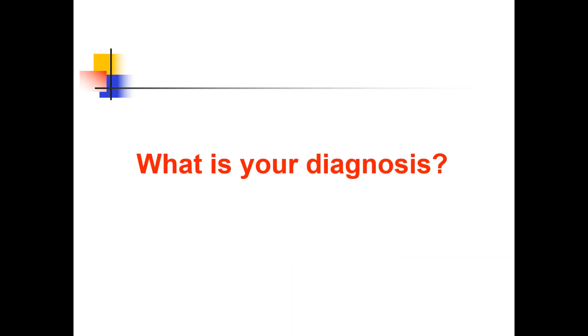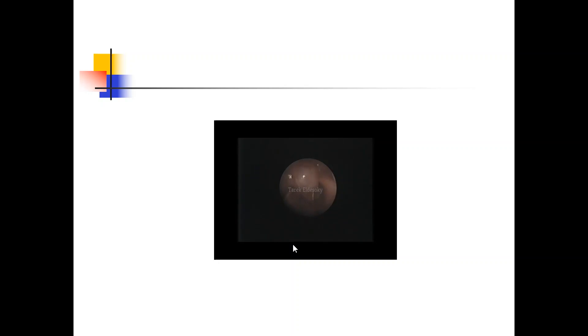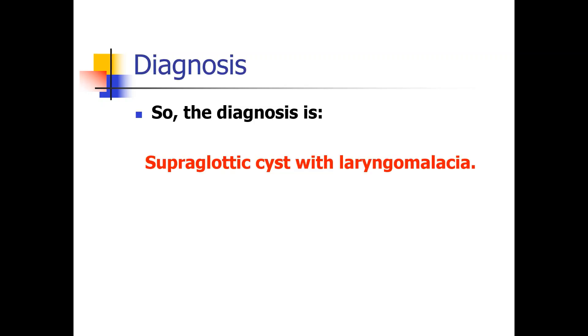Now what's your diagnosis? Laryngoscopy revealed a supraglottic cyst arising from the epiglottis, pushing the epiglottis inside the larynx causing its collapse, with enlarged arytenoids and epiglottic folds. This cyst prolapses inside the larynx causing severe obstruction, leading to recurrent attacks of apnea, cyanotic spells, or BRUE. The diagnosis is supraglottic cyst with laryngomalacia.